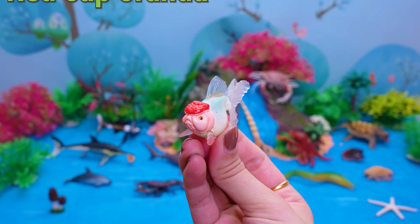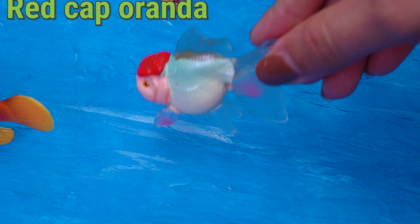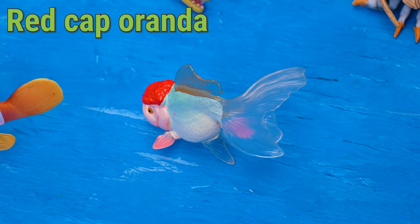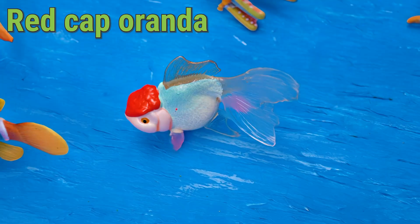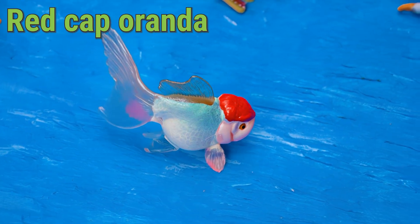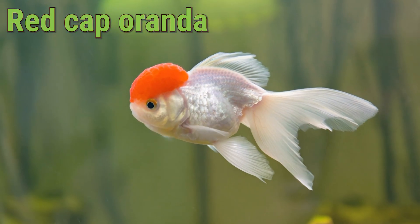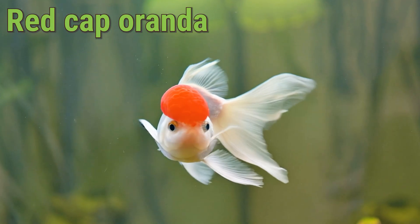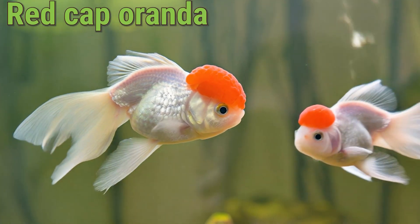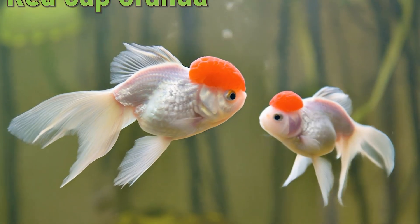This is a Red Capsaranda! Hello, little fish lovers! Meet the Red Capsaranda, a goldfish with a cute red cap on its head. The Red Capsaranda is popular in countries like China, Japan, and the United States, where people keep it in aquariums and ponds. It eats small pellets, plants, and tiny insects. The Red Capsaranda can live up to 10 to 15 years and loves to swim slowly with friends. Isn't the Red Capsaranda such a funny and charming pet fish?